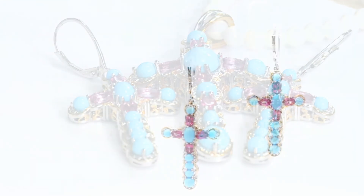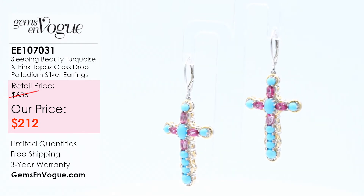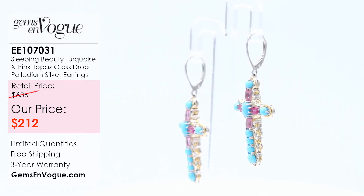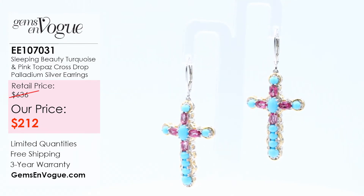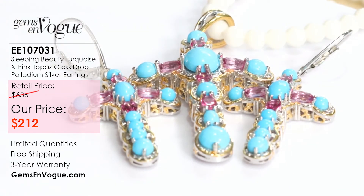The earrings are being offered at $212. We only have six for the nation, and they've proven to be very popular. The matching of color in this set is flawless — it's perfect. The earrings are item EE107031, featuring the same stones as the pendant, a little bit smaller at 5.46 carat total weight. These silver-plated earrings will dangle, look great, and never, ever tarnish.